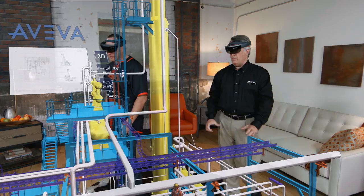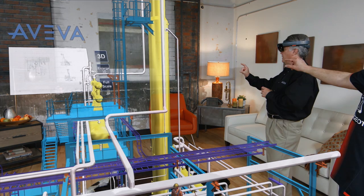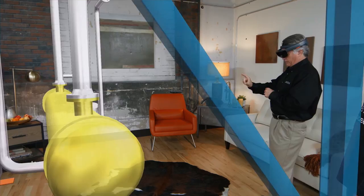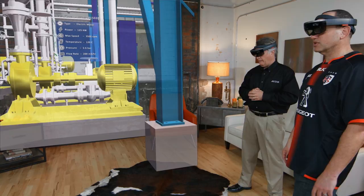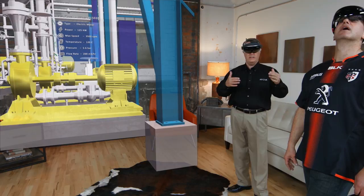Next we're going to take the model full scale. We're at 1-inch scale now, so let me back up and give it some room. I see 'full scale' on the right. Now I'm on the floor of the plant — there's my worker. We're about the same height. This thing is now all over the room. There are the feed pumps. The model's bigger than the room.